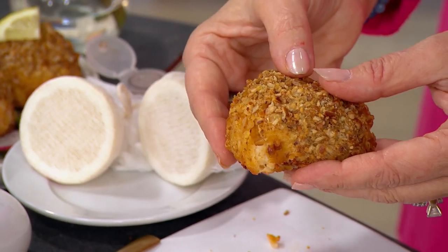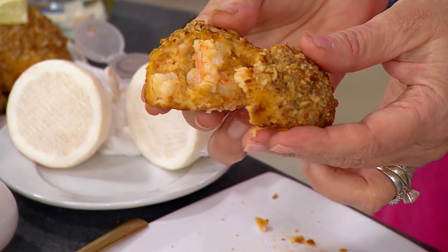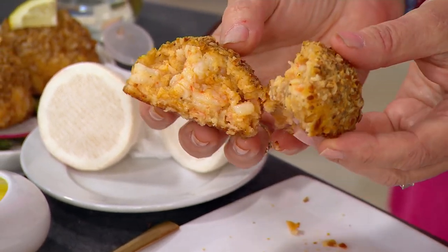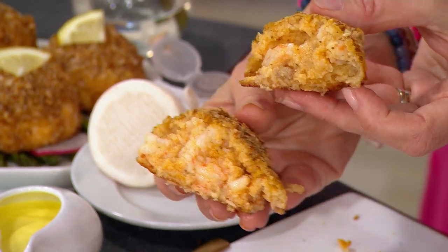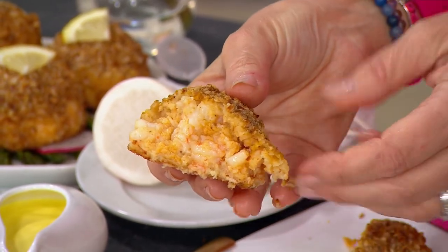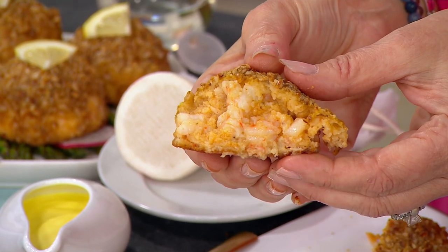Brand new today from Great Gourmet: pretzel rolled shrimp cakes, crispy on the outside, loads of big shrimp on the inside. You're getting eight of these for three easy payments of $26.66. I'm here with Marie Louise Ludwig. Marie Louise, I love my seafood — I thought I'd heard of it all. Stand corrected! Tell me about this.